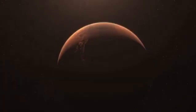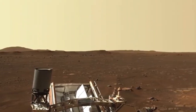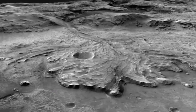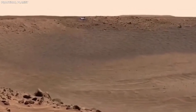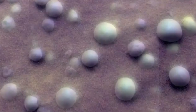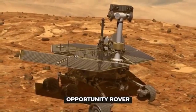After Sojourner proved what could be done, NASA sent up more advanced rovers. In 2004, the twin rovers Spirit and Opportunity landed on Mars. They were meant to explore different parts of the planet, and both did far better than expected. Opportunity, in particular, kept sending back information for an incredible 15 years. These rovers made some big discoveries, including finding signs that there used to be liquid water on Mars.